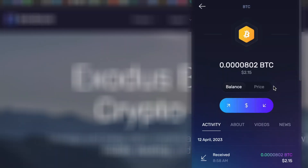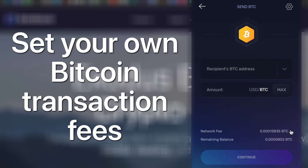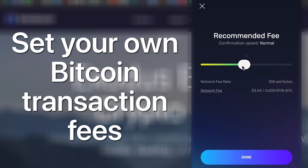Now, every Bitcoin wallet out there is going to let you send Bitcoin. But Exodus empowers you to set your own Bitcoin transaction fees. This gives you control over how much you pay to send your Bitcoin, and it can really help save you money on fees.